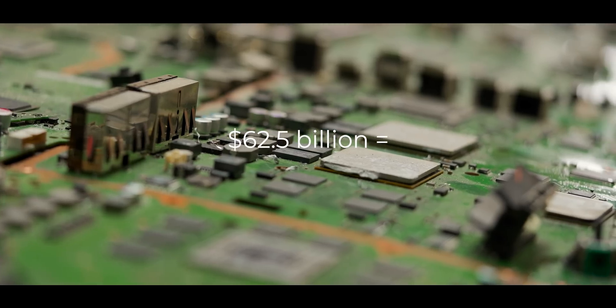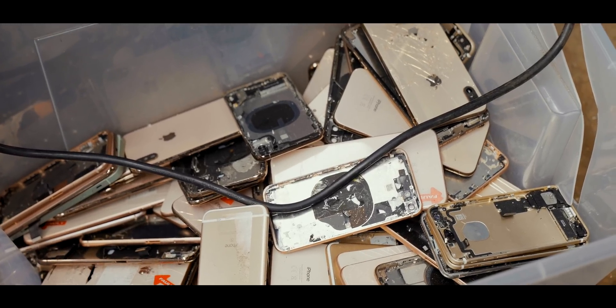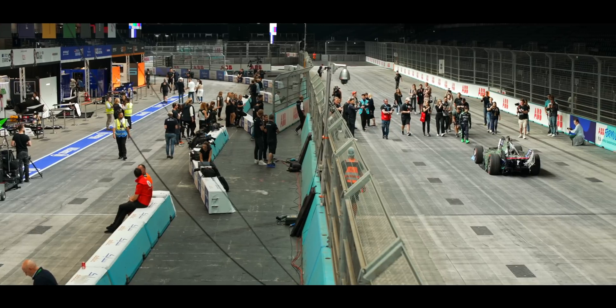$62.5 billion is the equivalent of 50 million tons of e-waste. That is a staggering volume of materials that gets chucked away each year — absolute madness. A few months ago, we visited the London XL ahead of the British e-Prix to watch the launch of this e-waste Formula E car.